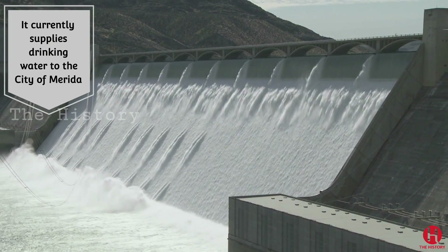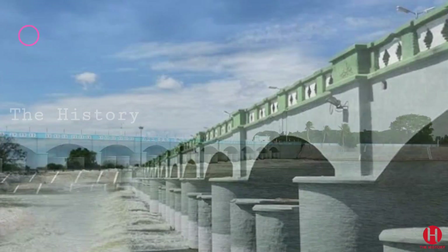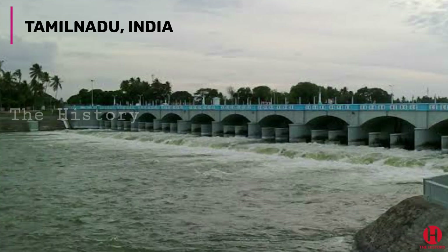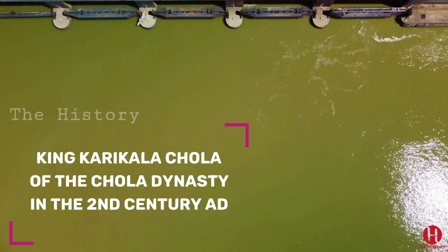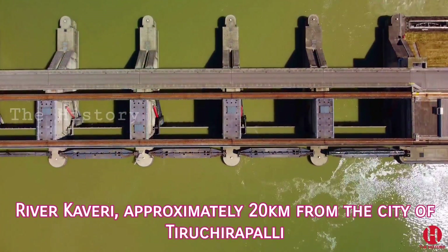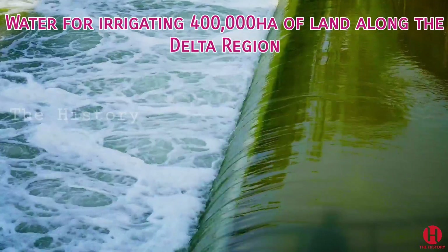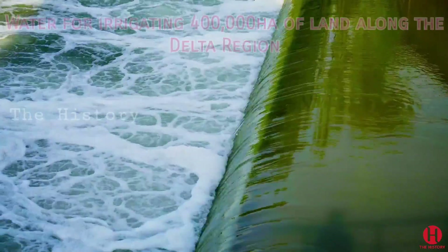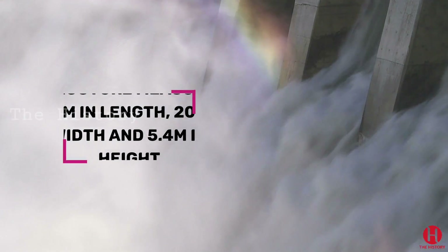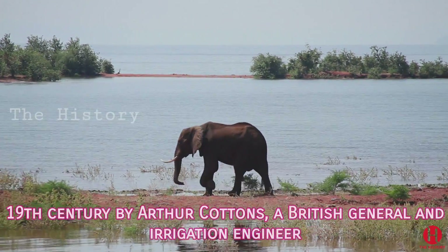It currently supplies drinking water to the city of Merida. 4. Kalanai Dam, Grand Aniket, India. Kalanai Dam, also known as Grand Aniket, is the fourth oldest dam in the world. It still serves the people of Tamil Nadu, India. The dam was constructed by King Karakala Kola of the Kola dynasty in the 2nd century AD. The dam is located on the river Kaveri, approximately 20 kilometers from the city of Tiruchirappalli. The dam provides water for irrigating 400,000 hectares of land along the delta region. The structure measures 329 meters in length, 20 meters in width and 5.4 meters in height. Improvements were made to the dam in the 19th century by Arthur Cotton, a British general and irrigation engineer.